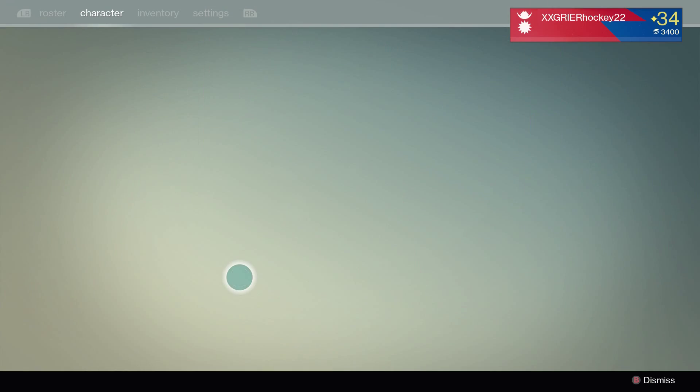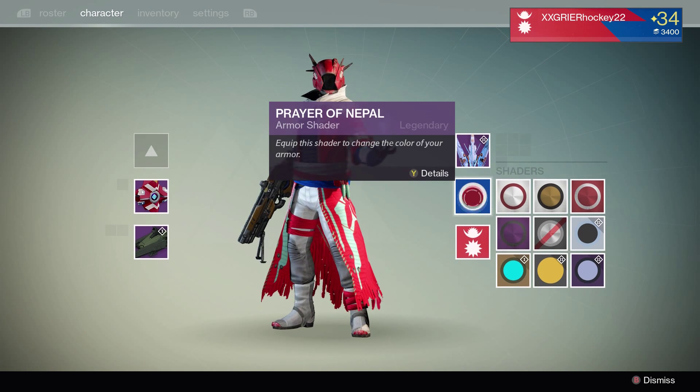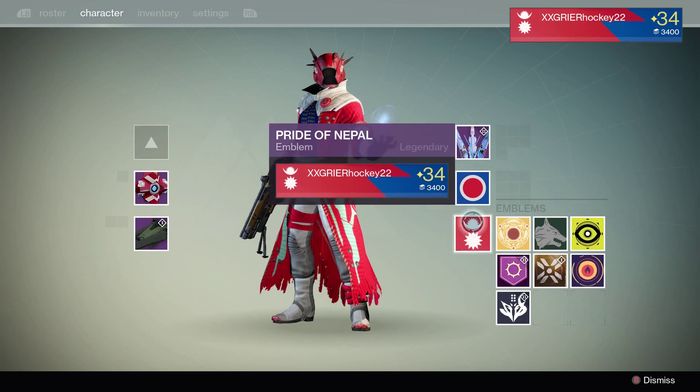What's going on guys, Deagre here and today I have for you something very special. So if you bought the Nepal t-shirt from Bungie, then you should have received a code to unlock the Nepal emblem and shader.